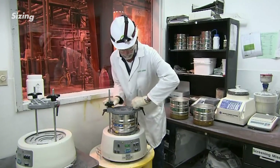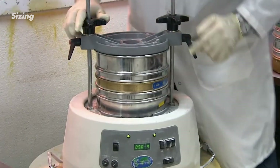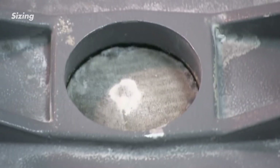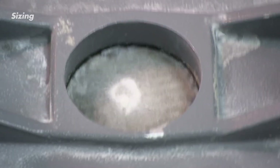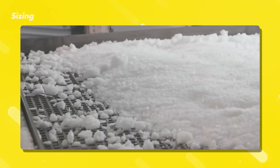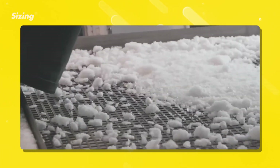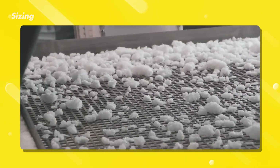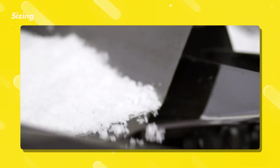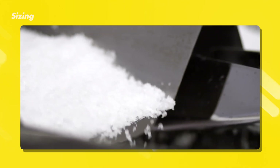Once formed, the crystals are passed through screens with holes that allow crystals of the right size to pass through, separating them from any larger or smaller ones that might not perform as well in baking. Another method uses targeted blasts of air to sort the crystals based on their weight — lighter crystals get pushed farther while heavier ones stay put. This winnowing process ensures all crystals are uniform in size, ready to become the perfect leavening agent in baked goods.